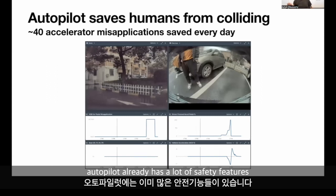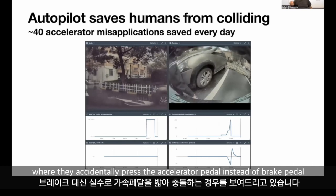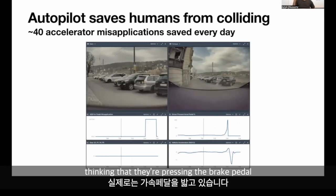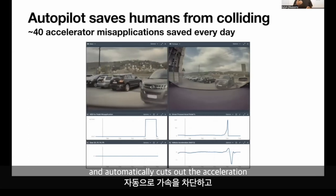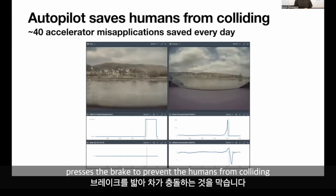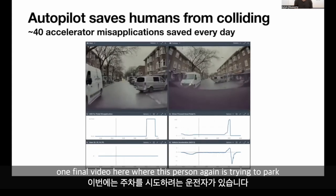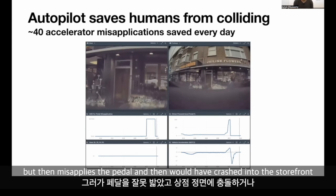Autopilot already has a lot of safety features. Here I'm showing a particular mode of failure where humans accidentally press the accelerator pedal instead of the brake pedal. These people are pressing the accelerator thinking they're pressing the brake, but the car realizes this and automatically cuts the acceleration and presses the brake to prevent a collision. In one case, the driver would have launched the car into a river, and autopilot saved them. In another video, this person is trying to park but misapplies the pedal and would have crashed into a storefront.